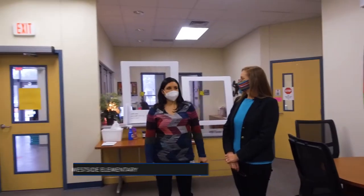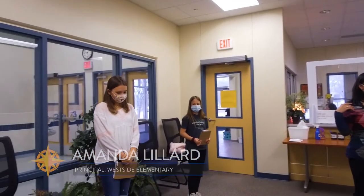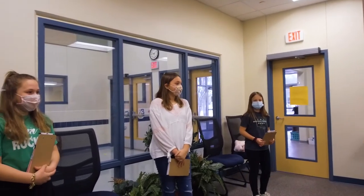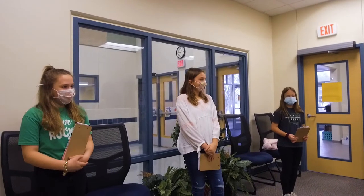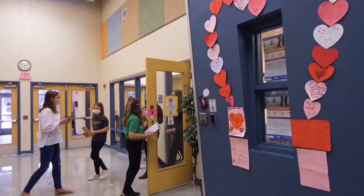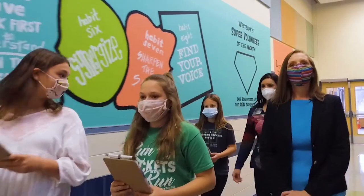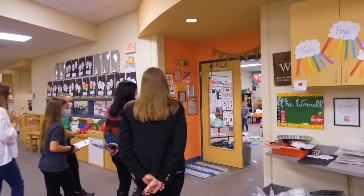Welcome to Westside. We are a Leader in Me Lighthouse campus, and part of that is an initiative to establish leadership in our students so they can be leaders in their world. We have tour guides who applied for this job last spring, but tours got shut down in March, so you are our first tour — welcome.